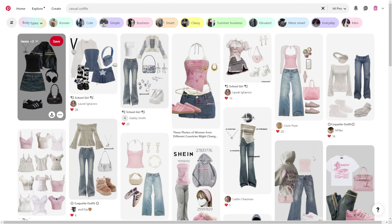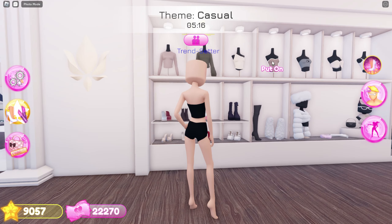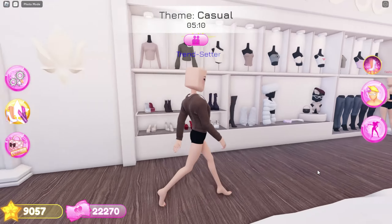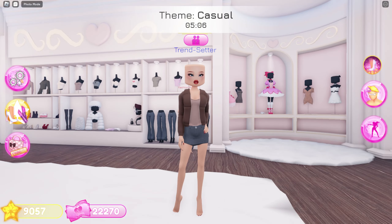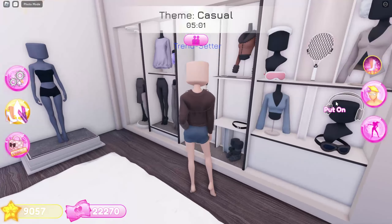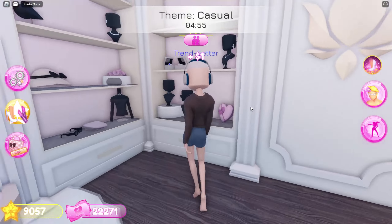Fortunately the picture didn't change like the last one! Here's the outfit we're gonna recreate — it looks pretty simple, so let's start. I'll begin by equipping this top, this jacket, this skirt, these headphones, and this necklace.